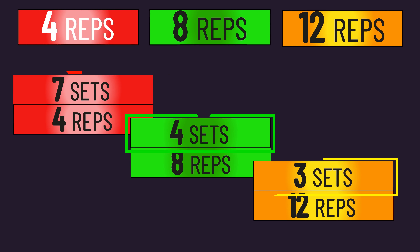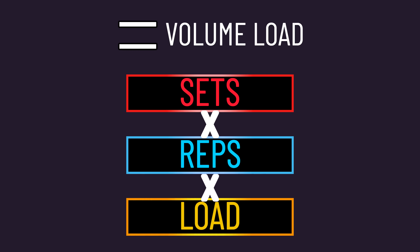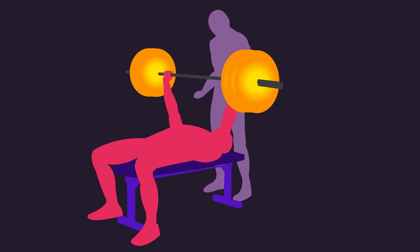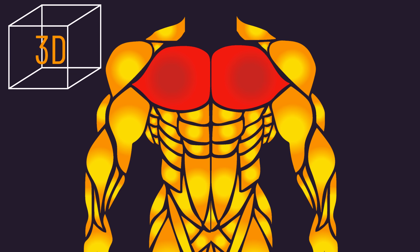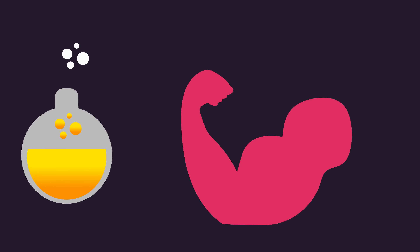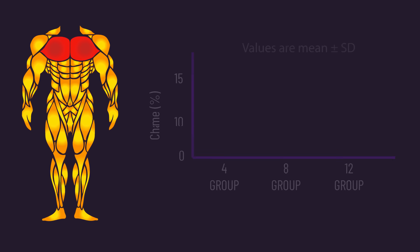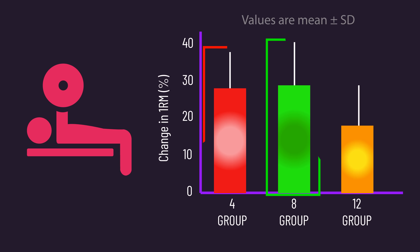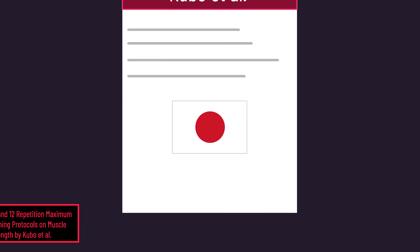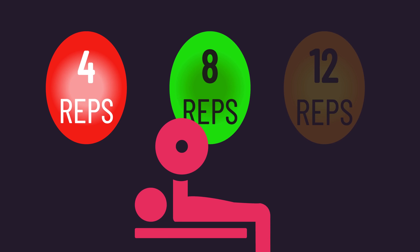The reason set numbers differed between groups is that the researchers wanted to equate volume load — the product of sets times reps times load — between all three groups. Before and after the 12 weeks of training, strength was assessed via bench press 1-rep max, and hypertrophy was evaluated by pectoralis major volume, a 3D measure considering the whole muscle. It was found pectoralis major volume increased similarly in all three groups, while bench press strength was similar between the 4 and 8 groups and both greater than the 12 group.